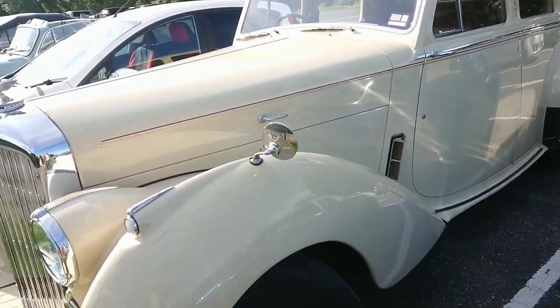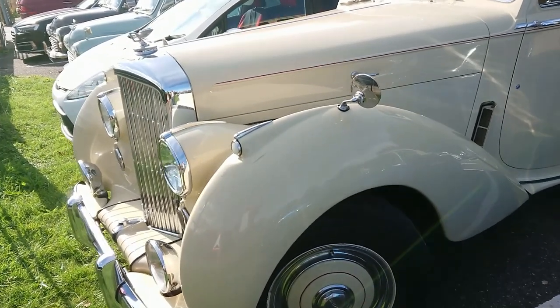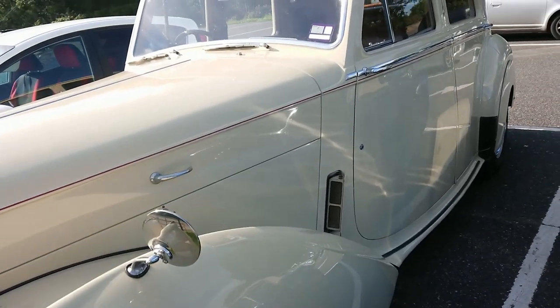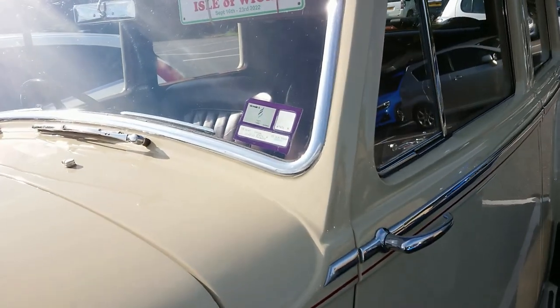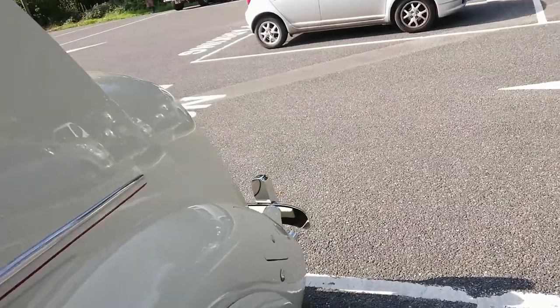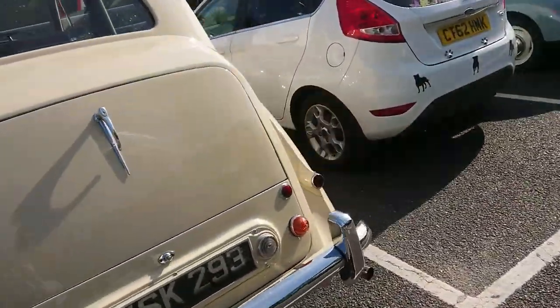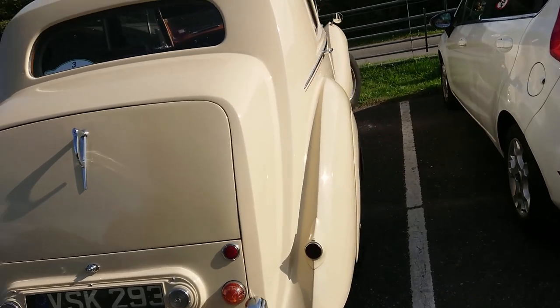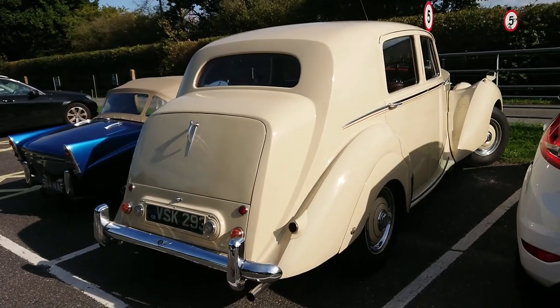Here is a Bentley Mark VI or an R-type - the later ones are R-type. This one says '51 so I imagine this is a Mark VI. This is the standard steel saloon version. I have actually driven the Mark VI but it wasn't with this body - it was a Mark VI special. We actually tried to hire one the day of my wedding, as I've mentioned in earlier videos.